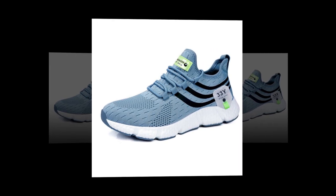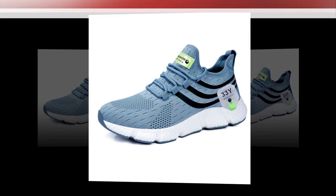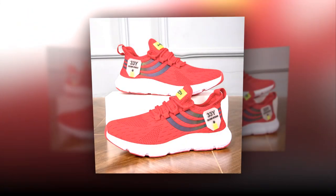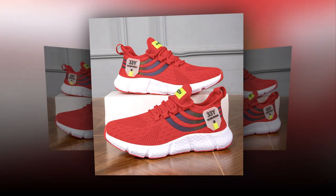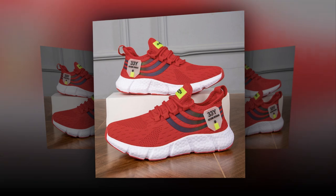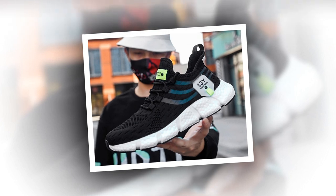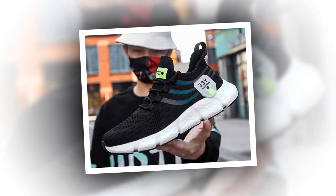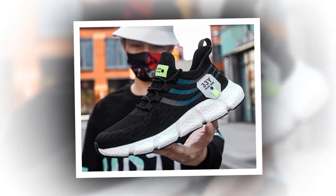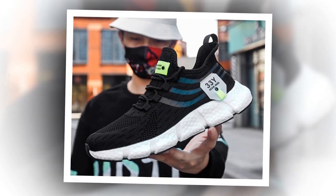Another thing worth mentioning is how light these shoes are — weighing in at just the right amount, they won't weigh your feet down even after hours of wear. This is a huge plus for those on their feet all day, whether at work, school, or while traveling. Additionally, the shoes come with anti-odor properties thanks to the breathable mesh and EVA insole, meaning that even after long hours, your feet stay fresh and the shoes don't trap unpleasant smells.